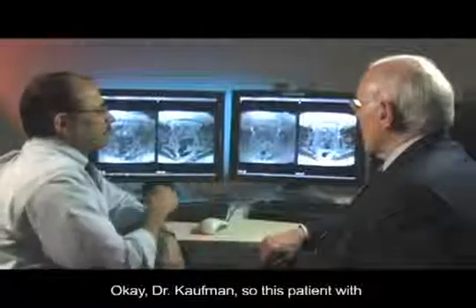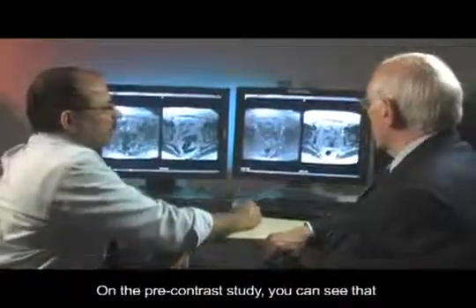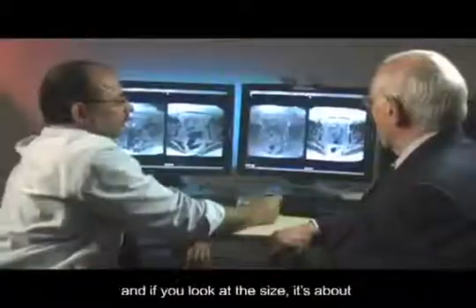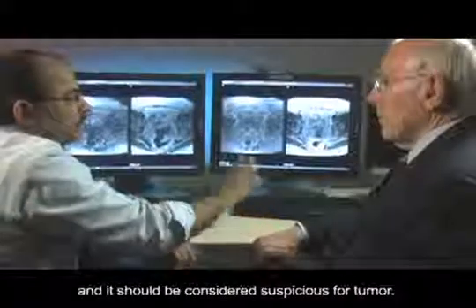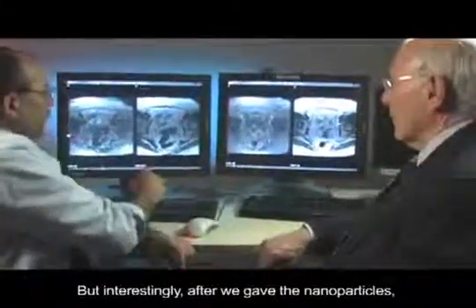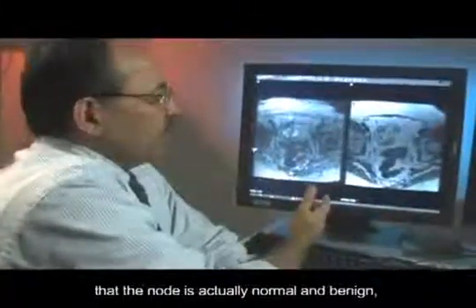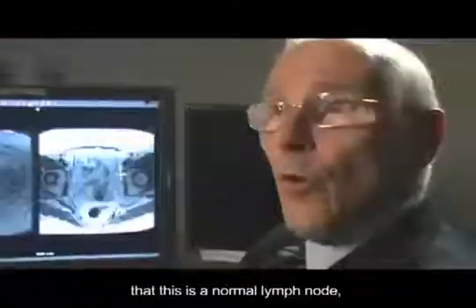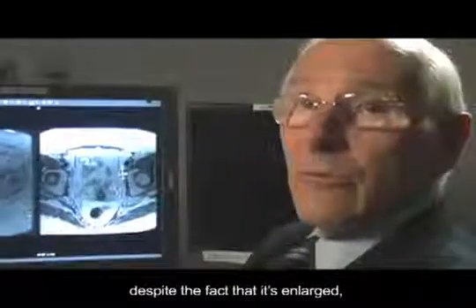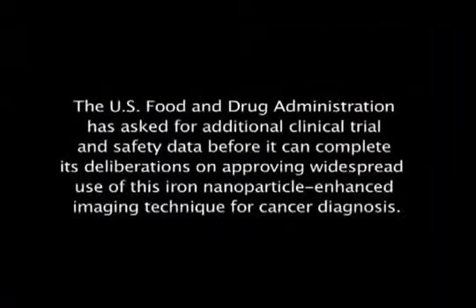Dr. Kaufman, this patient with prostate cancer referred to us for nanoparticle exam — on the pre-contrast study, you can see there is an enlarged node in the pelvis, about 1 centimeter by 2.3 centimeters. So by size, it is considered suspicious for tumor. But interestingly, after we gave the nanoparticles, the node turned homogeneously dark, which is a sign that the node is actually normal and benign rather than malignant. We can now say this is a normal lymph node despite the fact that it's enlarged, and that changes the management completely in a much more favorable way for the patient.